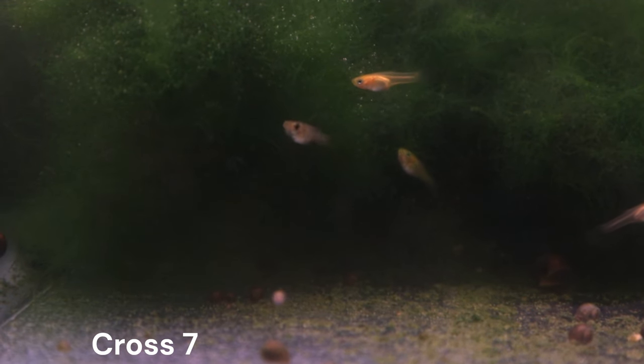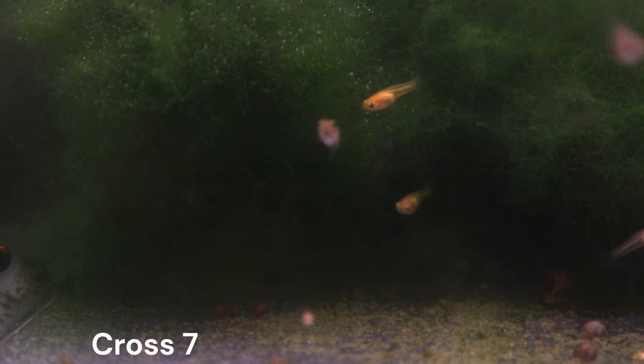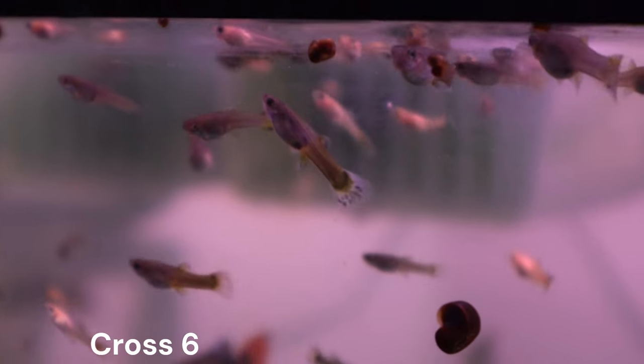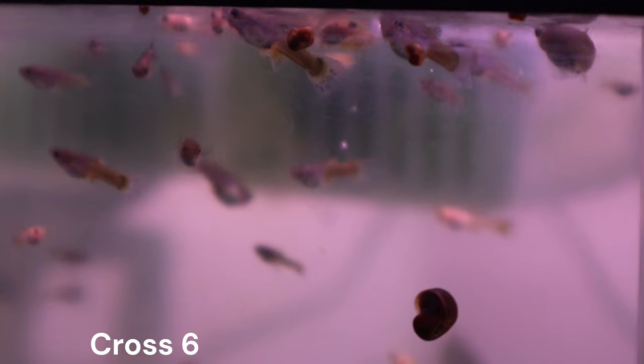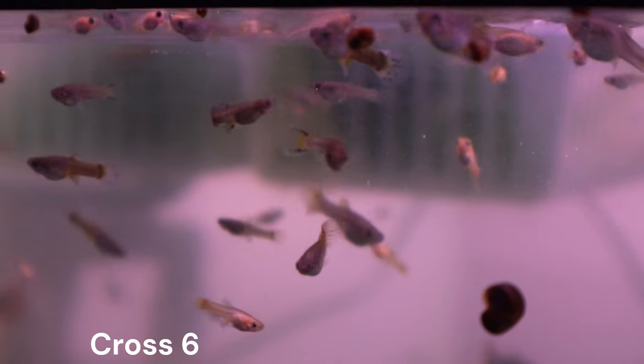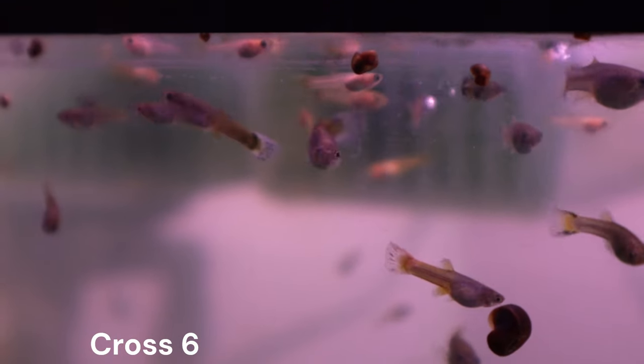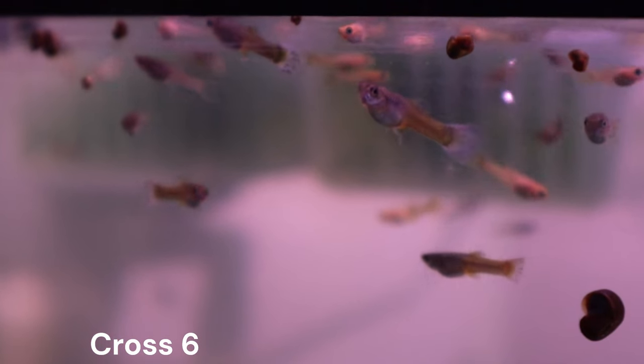With that being said, we won't be getting too in-depth with the color genetics in this video as the fry are still rather young. So far, the red-tailed females dropped more fry than the yellow-gray females. Something we could immediately see though is that both broods have a mix of blonde-based and gray-based guppies, which was expected.